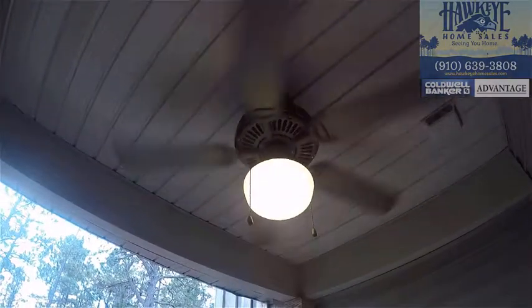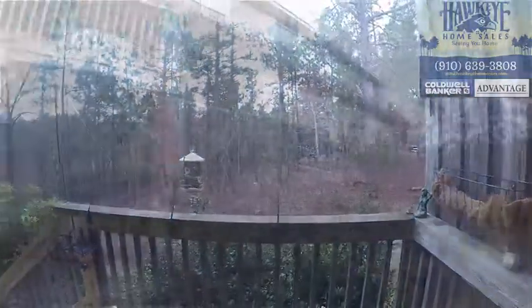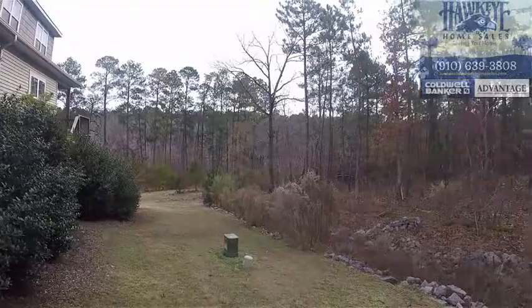Accessible both from the kitchen and the master, this gorgeous deck and porch overlooks a pond below and woods behind, providing that sense of being away from it all.